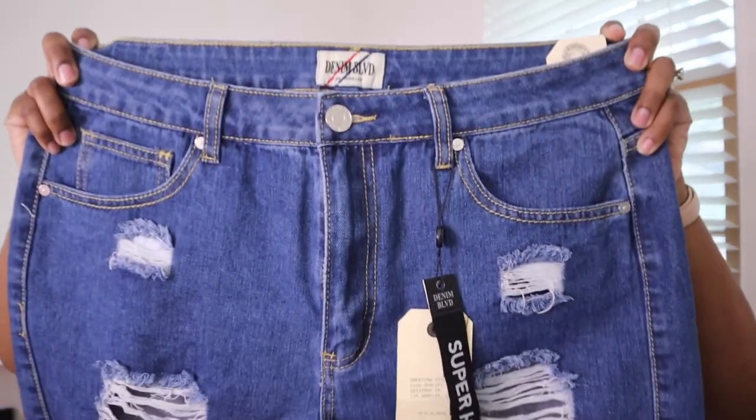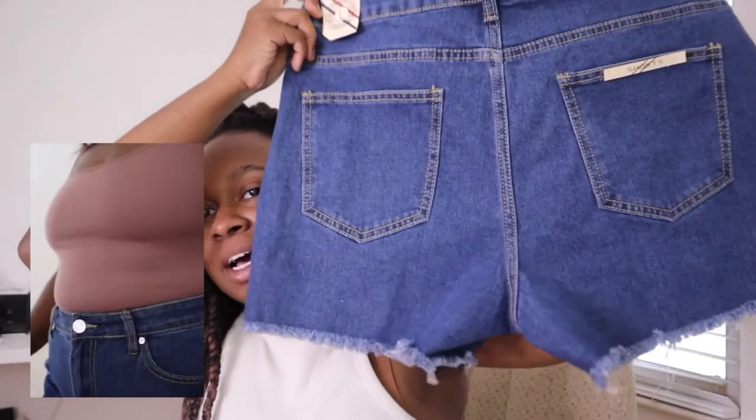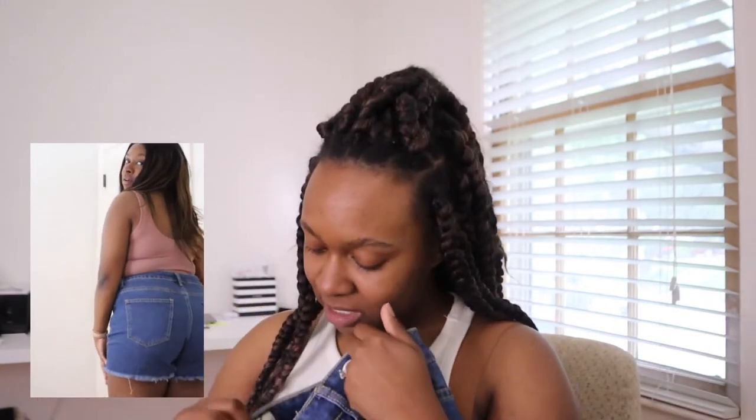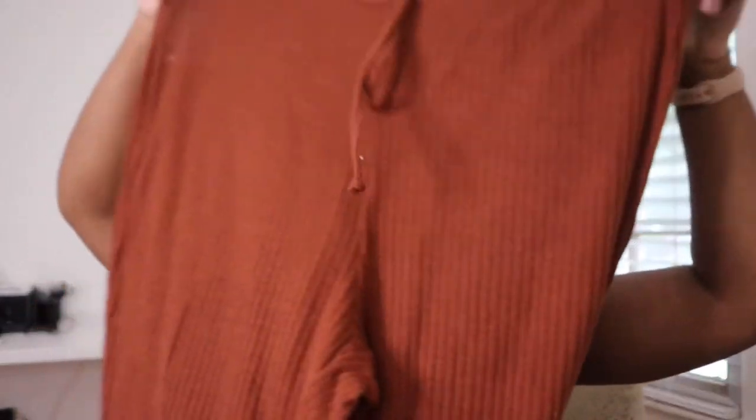I also got these shorts, which still have their tag on them — I haven't worn them yet but I tried them on and they fit great. They have a ridge on the bottom but they're distressed on the front, so there's some flair to them — not boring old shorts. The pockets are a decent size. The brand is called Denim Boulevard, size large. I'd never heard of the brand but they were only $14, which is exceptional — such a great deal.